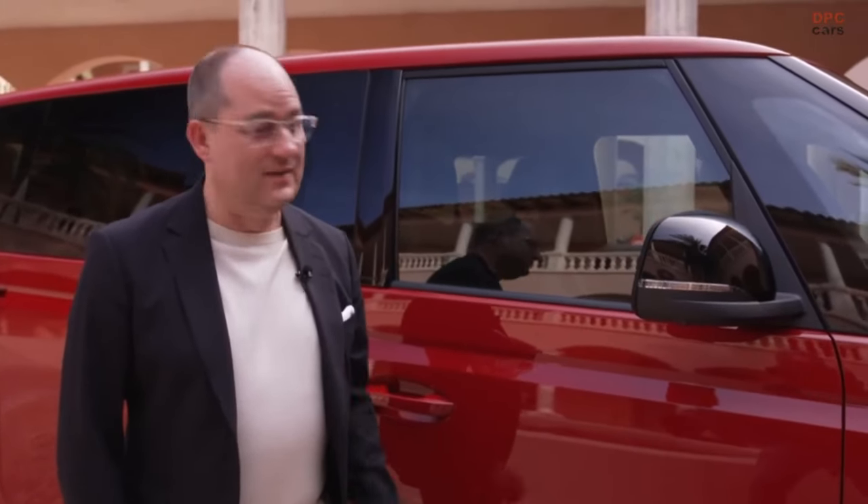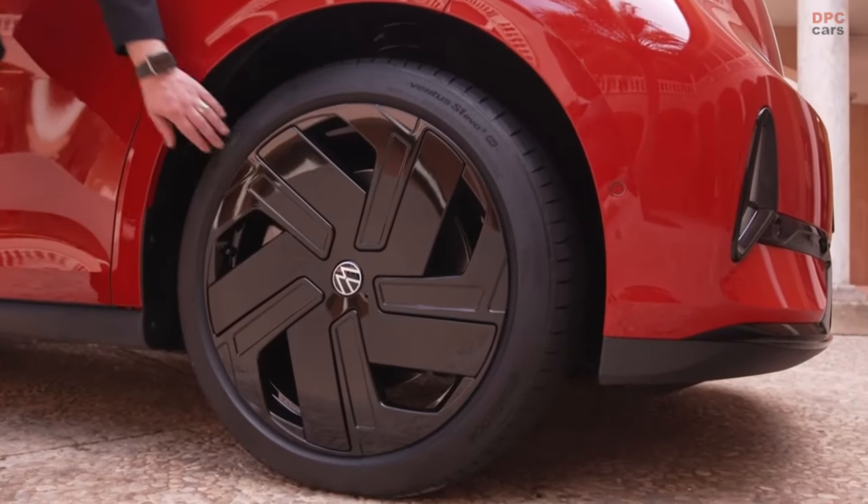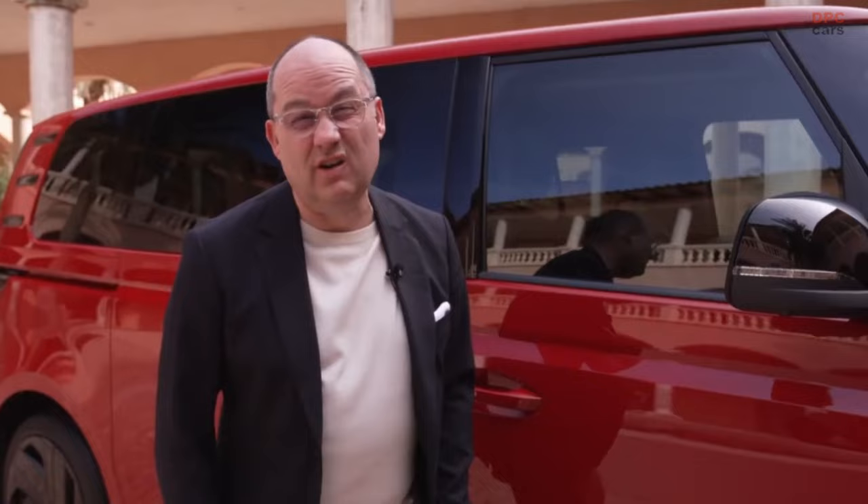In addition to its distinctive front, the ID.Buzz GTX comes with black mirror caps and black 21-inch wheels. Looks awesome.